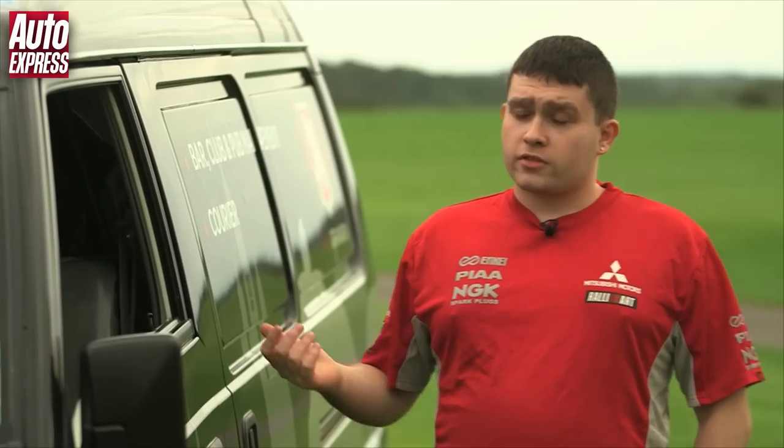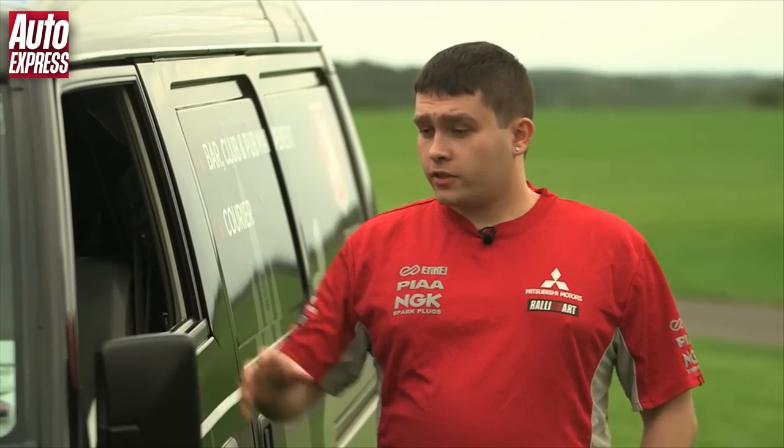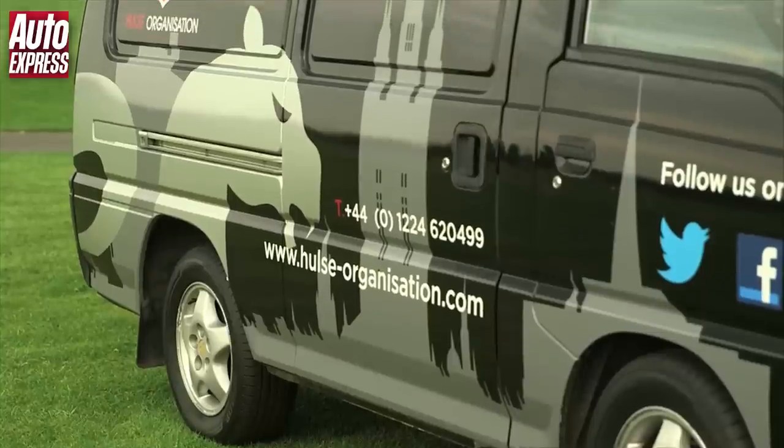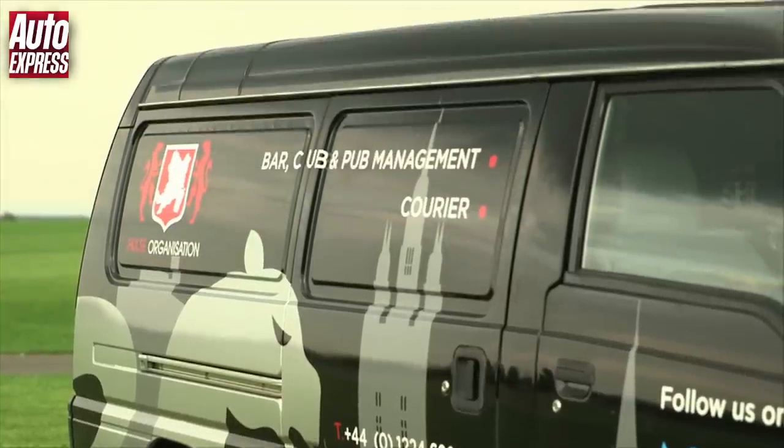My name's Luke Hulse. I come from the city of Aberdeen in Scotland. I've come down today in a 1999 Mitsubishi long wheelbase van. To say the least, I'm a Mitsubishi fanatic. Anything with the three diamonds, I'm obsessed, and I would not ever, ever go with any other manufacturer.